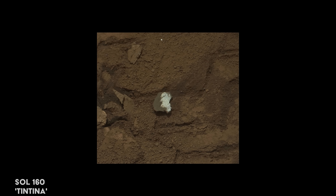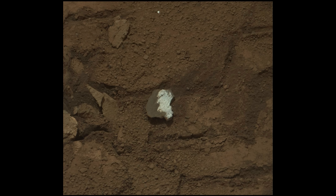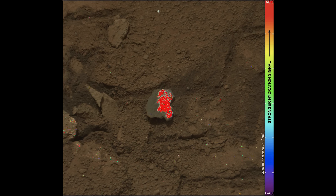As the engineers at NASA prepare for the first drill, Curiosity spots a small broken rock nicknamed Tentina. Curiosity deploys its mast cam to perform a spectral analysis and produces a mineral hydration map. The results show the inside of the rock is much more hydrated than the outside.